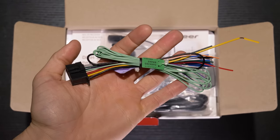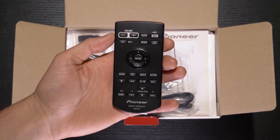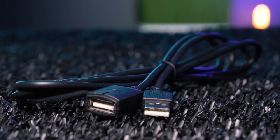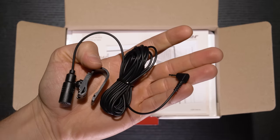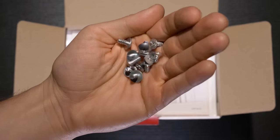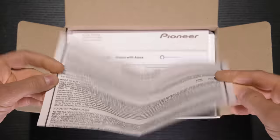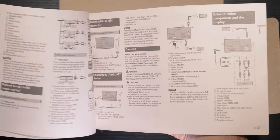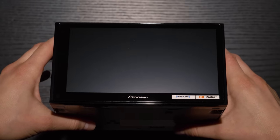Inside the box is a wiring harness, wireless remote control, USB extension, external microphone for voice recognition, mounting hardware, warranty card, instruction and installation manuals, and the 7-inch double-DIN stereo.